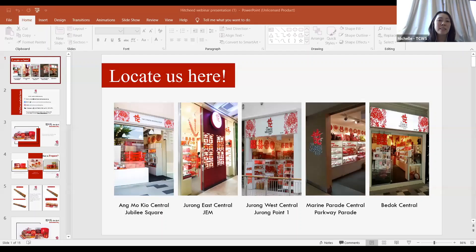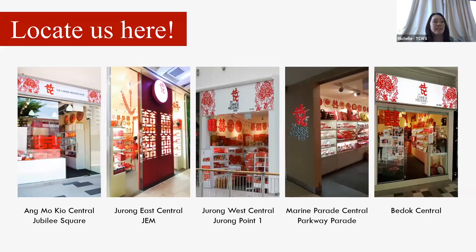We are a brand that preserves and promotes traditional Chinese wedding customs, such as Guo Da Li, Jia Zhuang, An Zhuang, Shu Tou, and all with a modern tweak. We have been around for more than 10 years and are a one-stop station where couples can prepare Guo Da Li or Jia Zhuang items, order wedding cakes, and have a wedding customary consultation according to your dialect groups. This is a free service available at all our outlets, and now during COVID, it's available across all our communication channels as well.